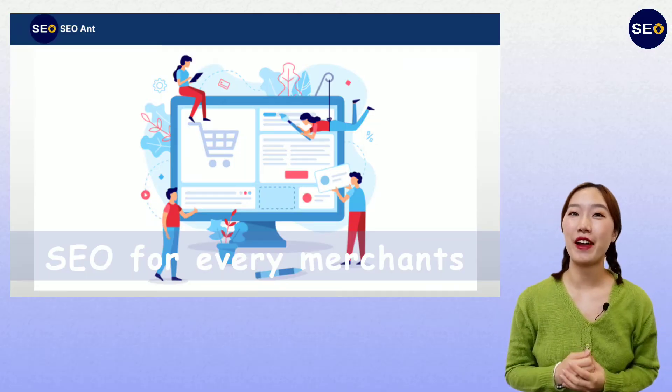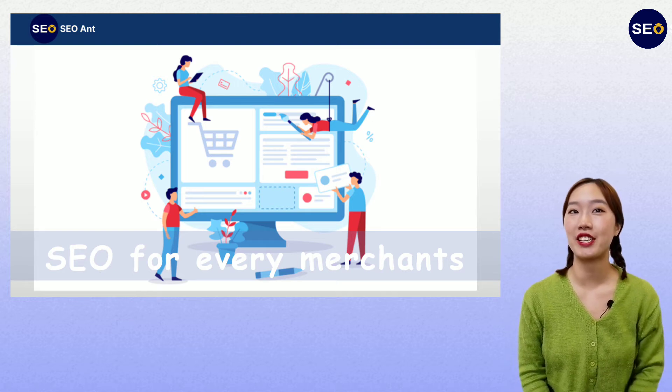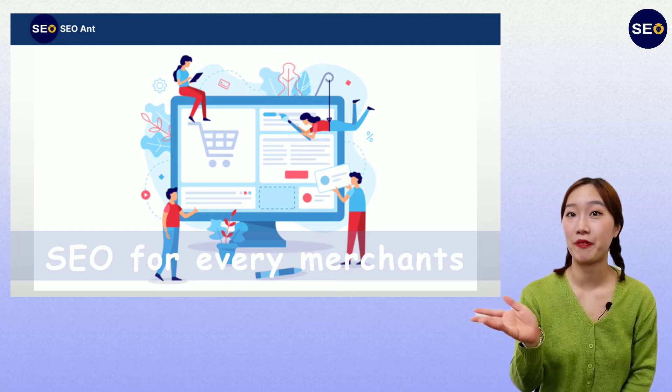Hi, I'm Yuki. I'm very excited to tell you all about our Axion for Shopify merchants. Axion is a customized SEO tool for Shopify merchants.